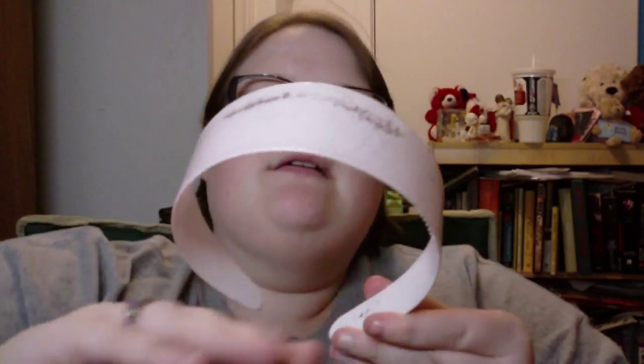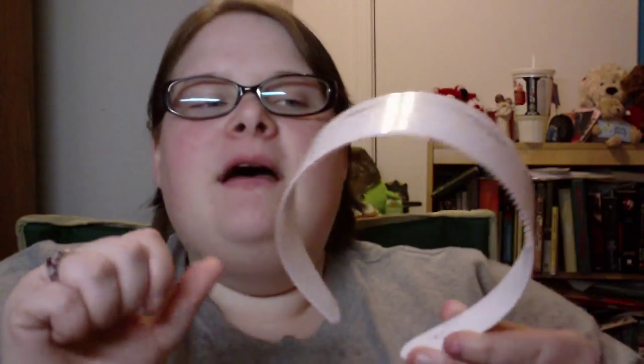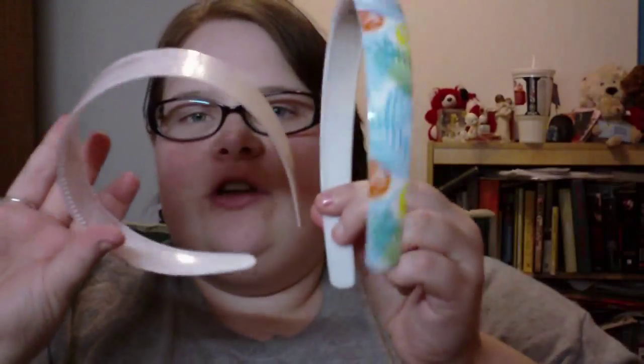She just recently got into headbands, so I'm going to show you what we got her. This one's kind of got stuff coming off of it but I still thought it was cute — it's a cute pink one. These were two for a dollar at the Dollar Tree.